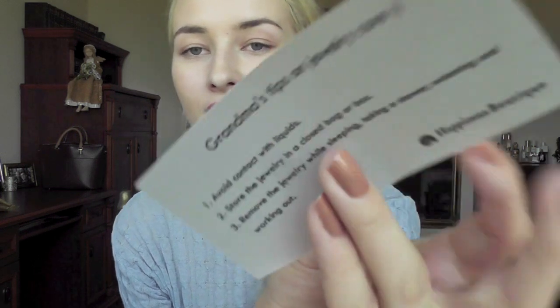So it comes packaged just like that. There's a cute little note, and then you have this note which says tips on jewelry care — avoid contact with liquids, store, and so on. It's just instructions on how to protect your jewelry. And there's their business card, and then here are the necklaces.